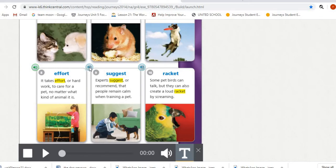Number nine is 'suggest.' Experts suggest, or recommend, that people remain calm when training a pet. Suggest means recommend.